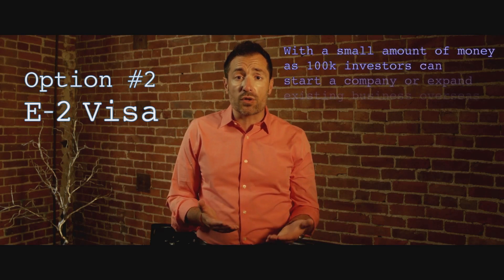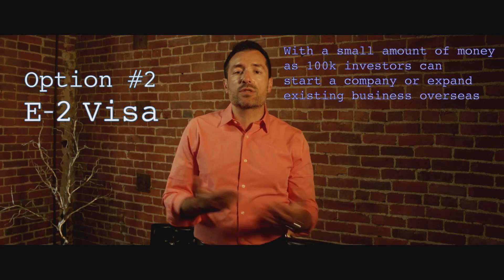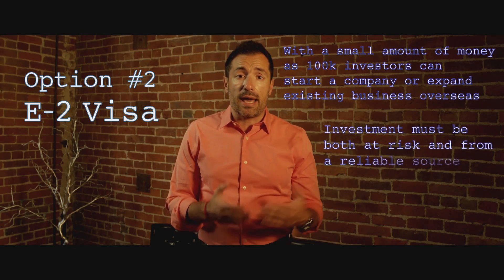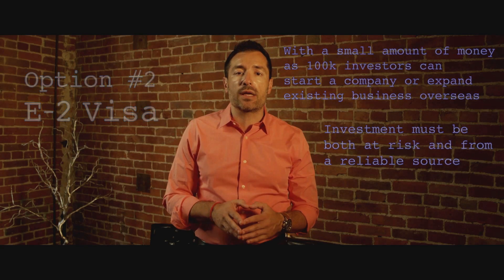Number two, the E2 visa. You can come to the United States as a treaty investor with a relatively small amount of money — as little as a hundred thousand dollars. You can start a company or expand an existing business overseas. As long as your investment is at risk and from a reliable source, you can start a company in the United States as an entrepreneur.